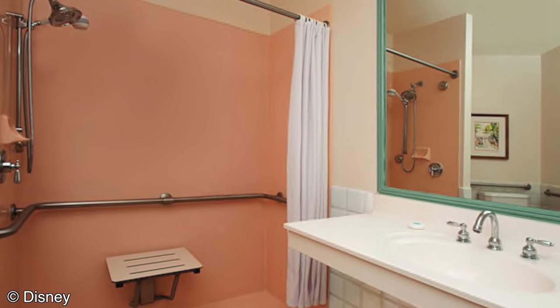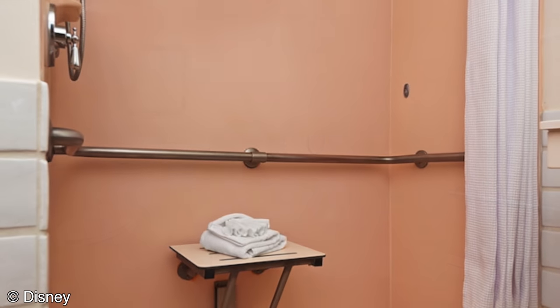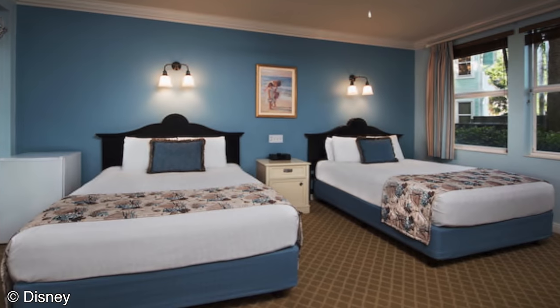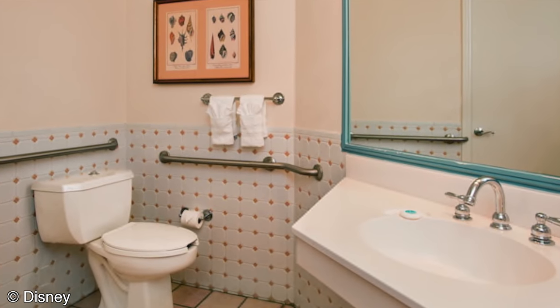Some rooms feature roll-in showers, others have assistive hearing devices, and a subset of these rooms have been converted to comply with Florida's accessibility code. To find out which rooms have which features, check out the Touring Plan's room finder.